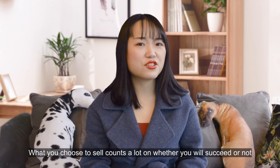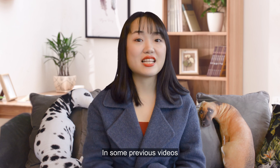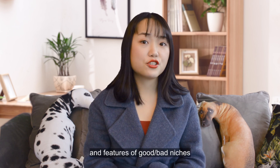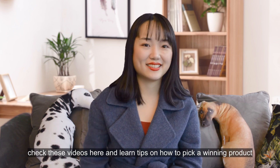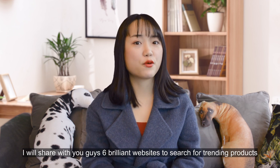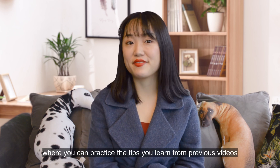What you choose to sell counts a lot on whether you will succeed or not. In some previous videos I showed some methods to find good niches or winning products, and features of good or bad niches. Check those videos and learn tips on how to pick a winning product. In today's video I will share with you guys six brilliant websites to search for trendy products, where you can practice the tips you learned from previous videos.